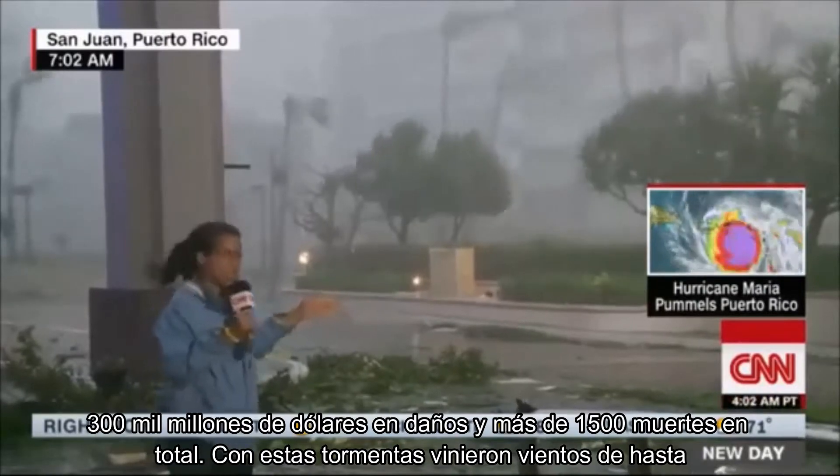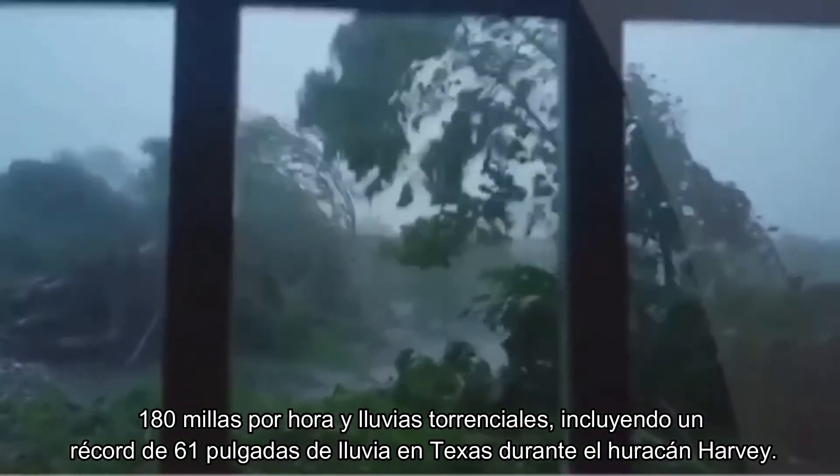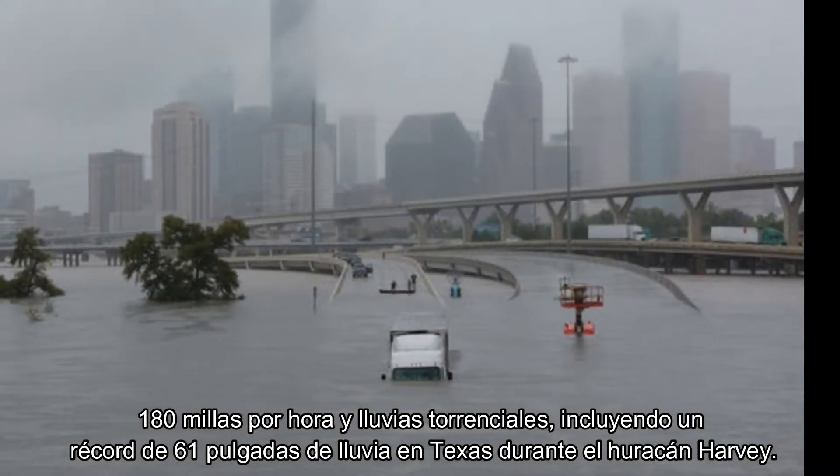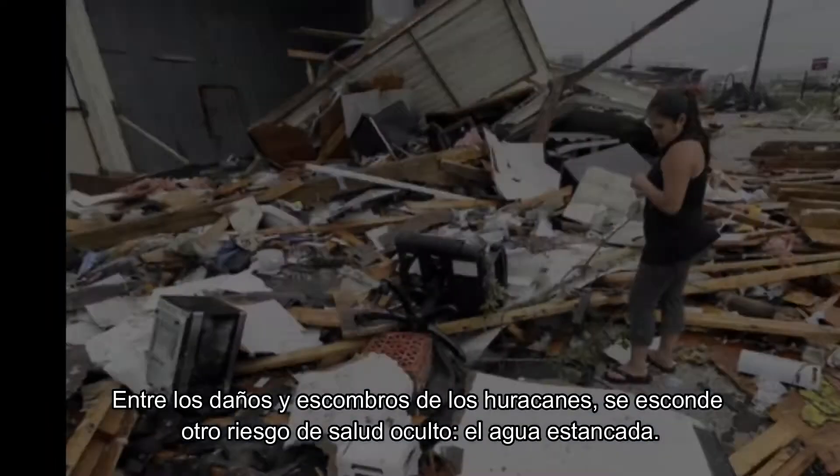With these storms came winds of up to 180 mph and torrential downpours, including a record-setting 61 inches of rain in Texas during Hurricane Harvey.